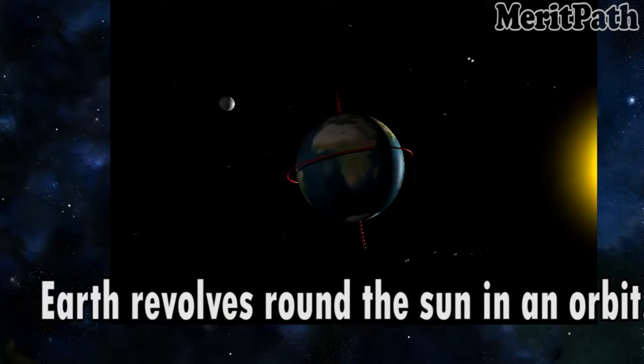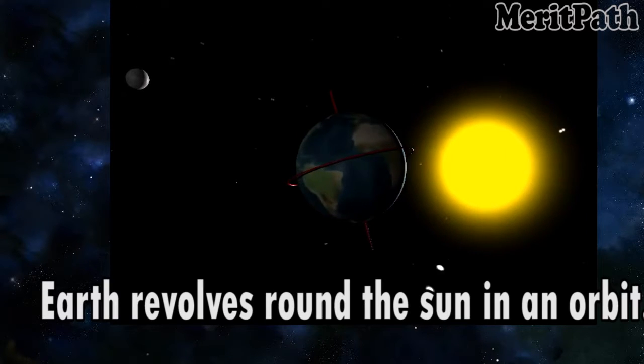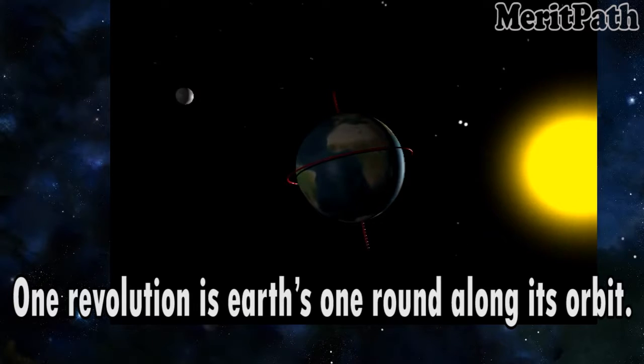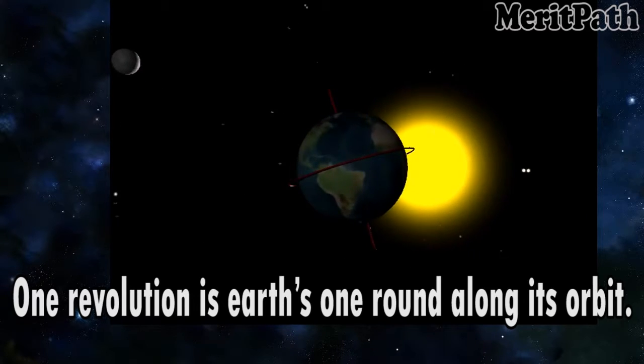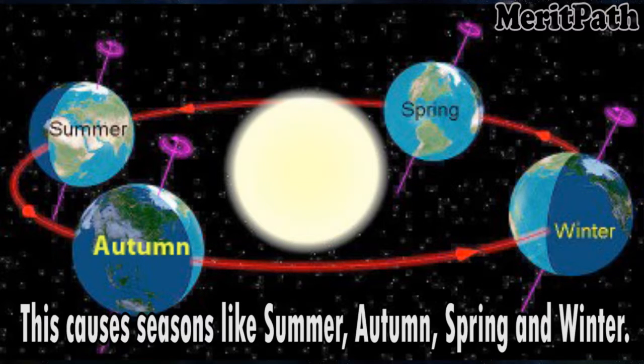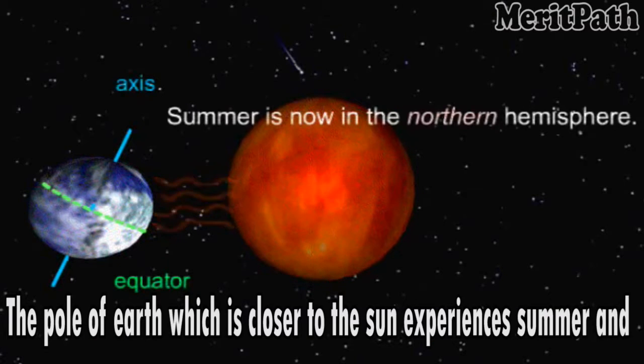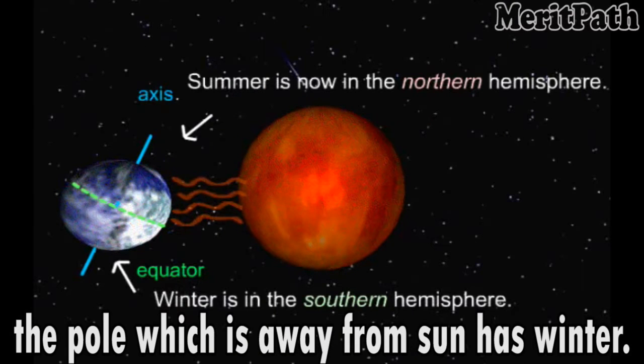Earth revolves around the sun in an orbit. One revolution is Earth's one round along its orbit. This causes seasons like summer, autumn, spring and winter. The pole of Earth which is closer to the sun experiences summer and the pole which is away from the sun has winter.